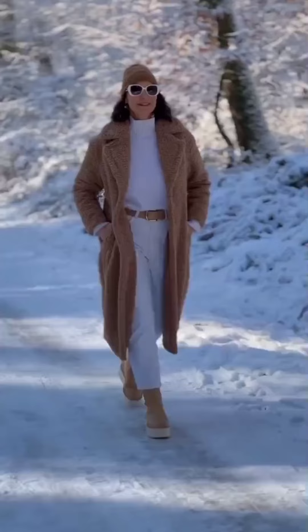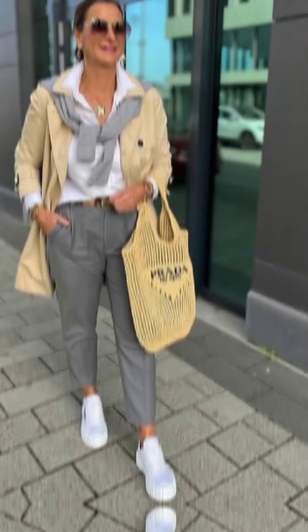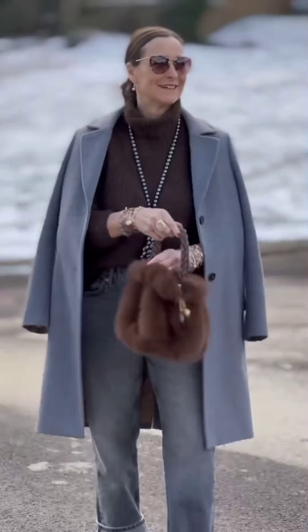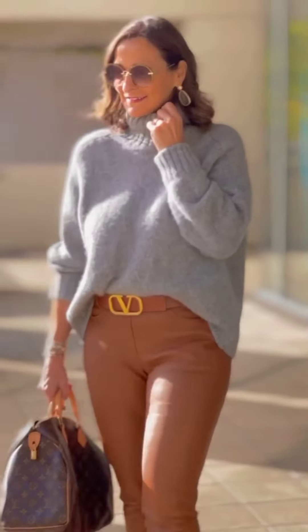Consider wearing your winter dresses and skirts with thick leggings or opaque tights. These not only keep your legs warm but also add a layer of interest to your outfit. For extra insulation, try fleece-lined leggings. Don't let the cold weather deter you from wearing dresses in winter — a stylish long-sleeved dress can be paired with tights, ankle boots, and a cozy coat for a chic going-out look. Consider darker colors and prints to suit the season.